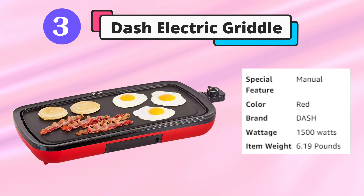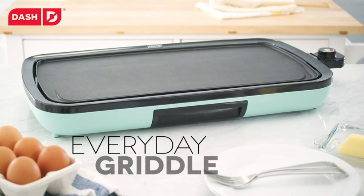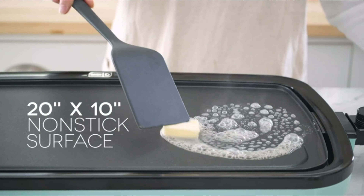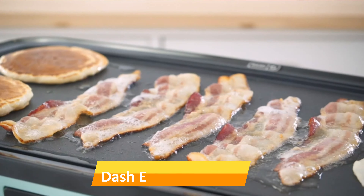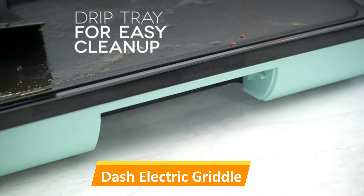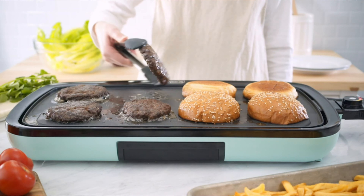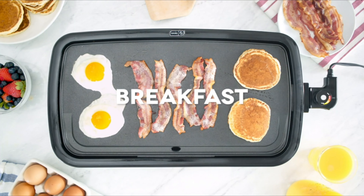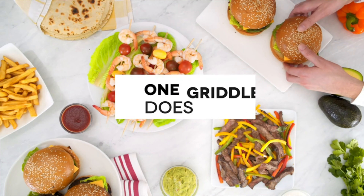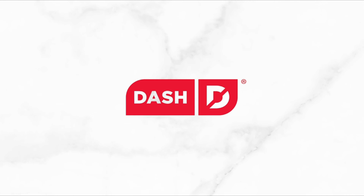Third is the Dash electric griddle. Most electric griddles are boxy and functional, but the Dash has lovely rounded corners. It gave crispy edges to grilled cheese and a bit of color to pancakes, but the temperature knob — which has settings from 1 to 5 — made it hard to gauge the temperature. The griddle rendered fat well, but slices of bacon were more likely to char before crisping up.